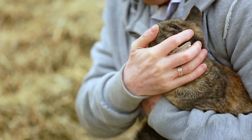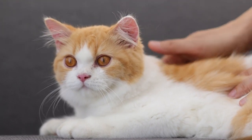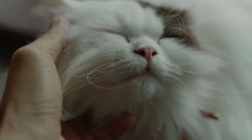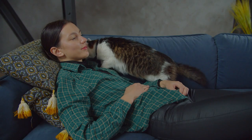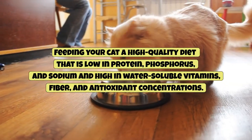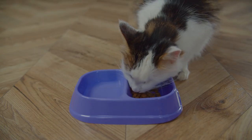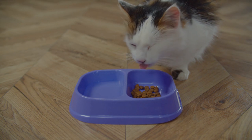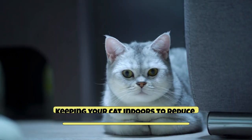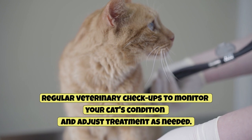Simply knowing that the condition is almost impossible to reverse and that it's something your cat will have to live with for the rest of their life is very difficult. Despite this, things can still be done to help them live as peacefully as possible. A treatment plan can lessen their suffering and, in some cases, extend their remaining lifespan if caught early enough. Here are some things you can do at home: feed your cat a high quality diet that is low in protein, phosphorus, and sodium, and high in water-soluble vitamins, fiber, and antioxidants. Provide plenty of fresh, preferably running water at all times. Keeping your cat indoors can reduce the risk of exposure to toxins. Finally, regular veterinary check-ups to monitor your cat's condition and adjust treatment as needed.